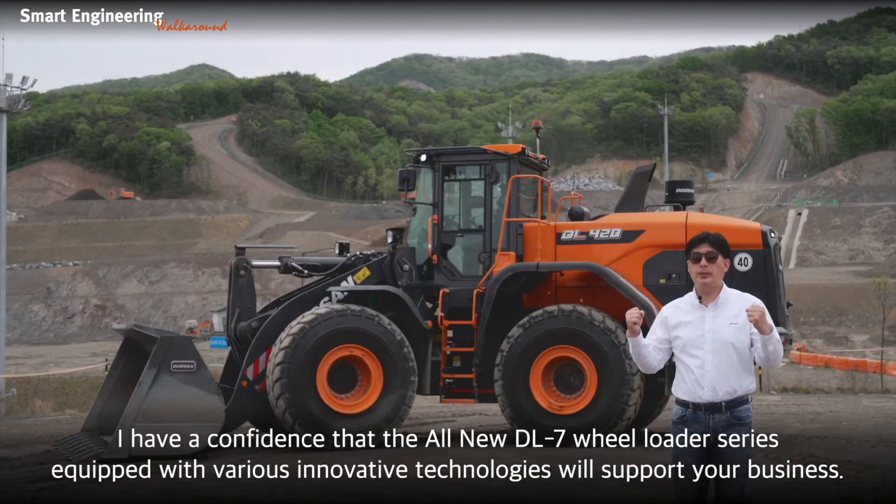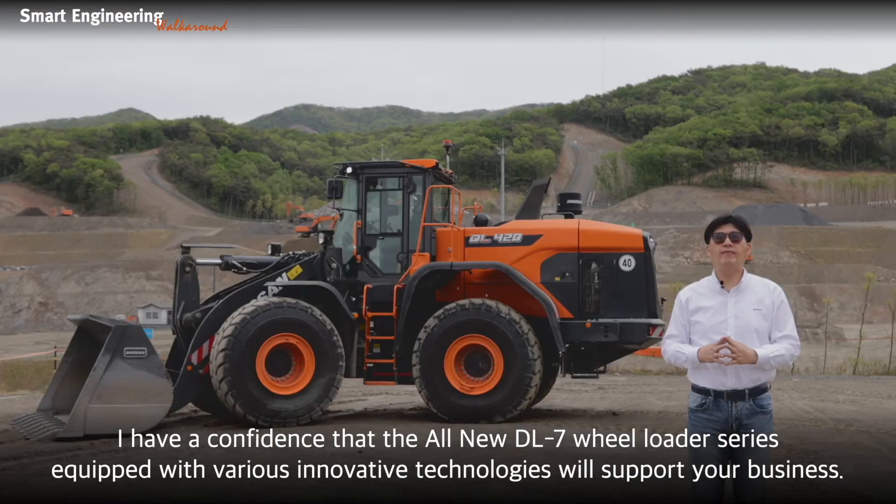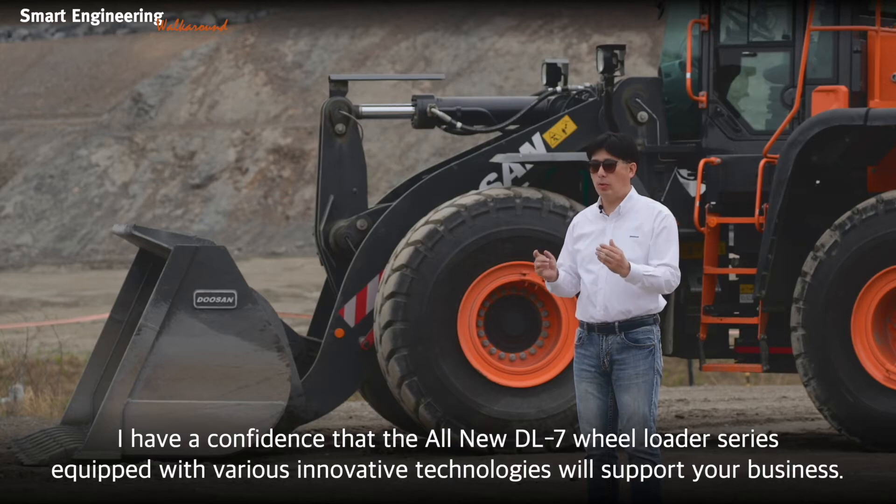I am confident that the all-new DL7 Wheel Loader Series, equipped with various innovative technologies, will support your business.